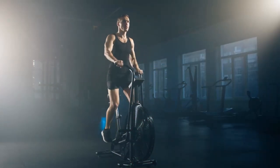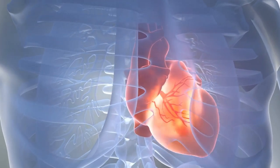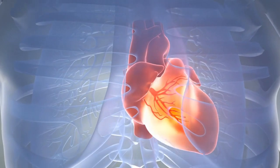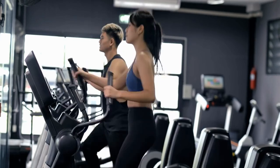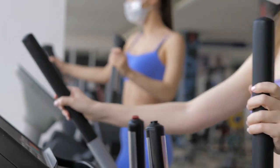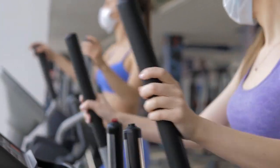An elliptical trainer increases stamina. When you do cardio, your heart and lungs have to work harder to provide your muscles with more blood and oxygen. The elliptical trainer allows you to get a good aerobic workout that can strengthen your heart, lungs, and muscles, which in turn will help increase your stamina. On the orbit rack, you can perform both high-intensity interval and simple cardio workouts.